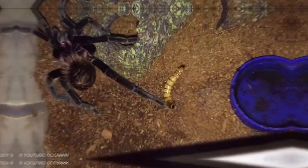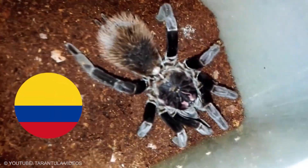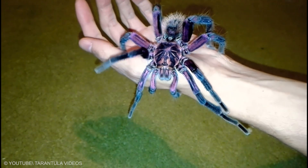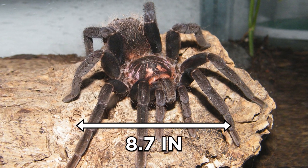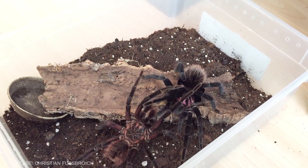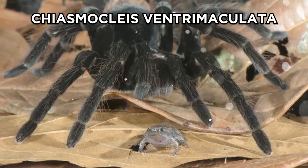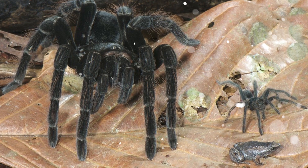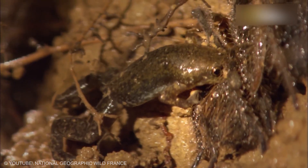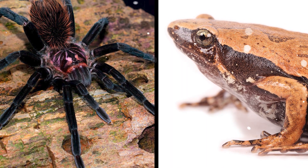Xenesthis immanis. This spider is a terrestrial bird spider originating from Colombia. It is a relatively large spider with a body length reaching 2 inches and a leg span reaching 8.7 inches. It frequently displays a commensal or mutualistic relationship with the microhylid frog Chiasmocleis ventrimaculata — the spider may protect the frog and its eggs from predators, while the frog protects the spider's eggs from ants. It has also been observed associating with Camptophryne boliviana, another microhylid.